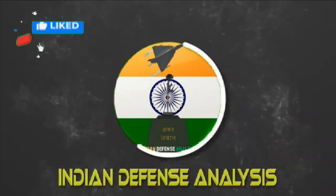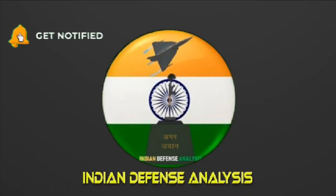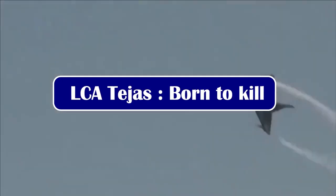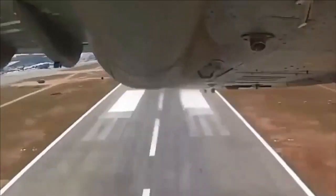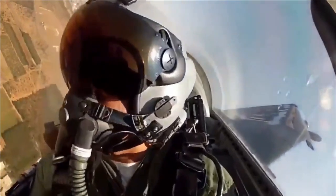Hello and welcome back to your own channel Indian Defense Analysis, where we bring to you all the latest developments happening in the defense sector. LCA Tejas is India's second indigenous fighter jet, the first one being HF-24 Marut. The aircraft is 60% indigenous in terms of cost of components, and recently HAL has been aggressively working on replacing the imported LRUs with indigenous ones.